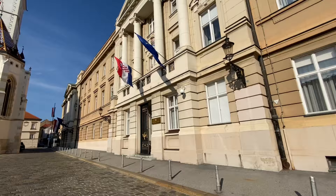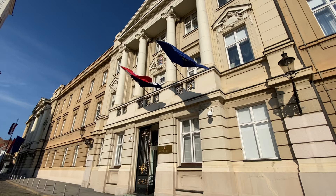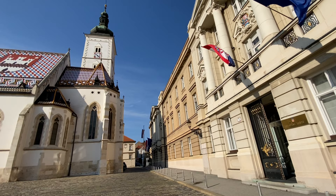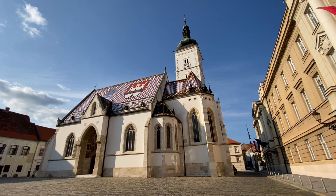Over here we have the Croatian parliament building with gold doors and interesting architecture on the top, and then right next to it we have the Church of St. Mark's, which is probably one of the most famous sites you'll see everybody taking photos of in Zagreb, because of the crest they have on the ceiling. It's just interesting to look at and it's the oldest coat of arms located in Zagreb.